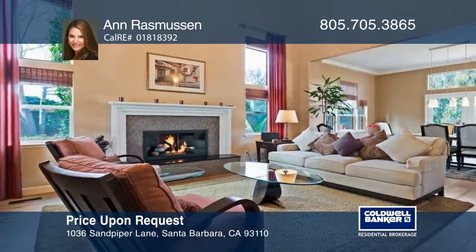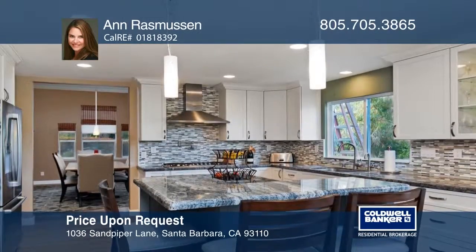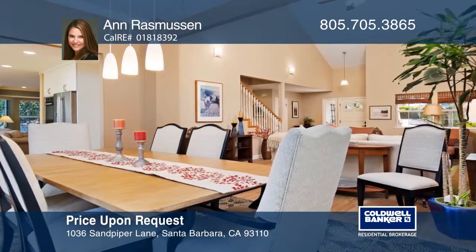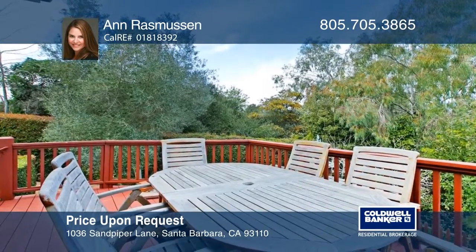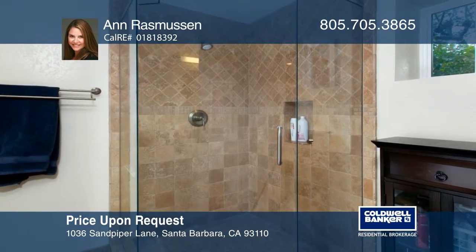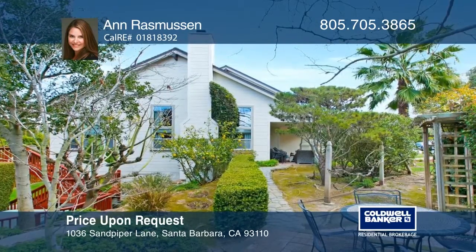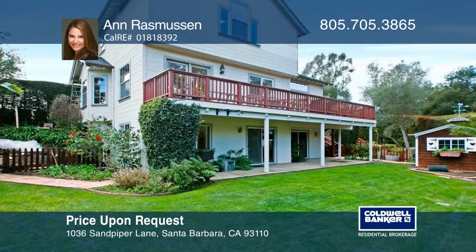This tranquil cul-de-sac home features vaulted ceilings and a living room fireplace opening to a dining area and remodeled kitchen with a granite island, built-in appliances, and a dining nook. Entertain on the balcony with a barbecue and mountain views, or the den with a laundry room. Unwind in the master suite with a glass block shower. Enjoy indoor and outdoor living with a remodeled basement opening to a lush backyard with seating areas for admiring a verdant landscape. To see this home in person, call Anne Rasmussen.